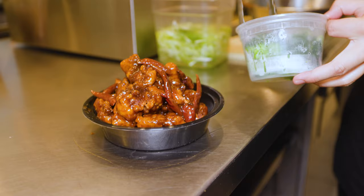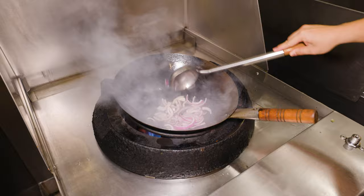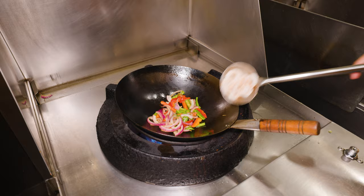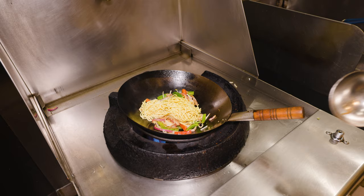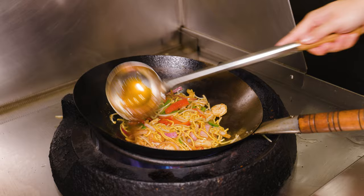And now onto shrimp lo mein. Onions and bell peppers are added into a sizzling hot wok. After being tossed and caramelized, shrimp go in, then bean sprouts, and finally the thick egg noodles. It's then hit with some savory sauce — their version of a Chinese brown sauce — which includes veggie oyster sauce, soy sauce, garlic, ginger, scallions, and more.